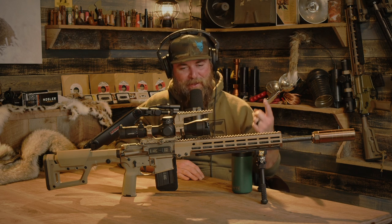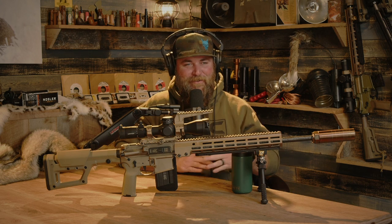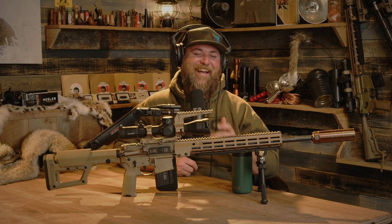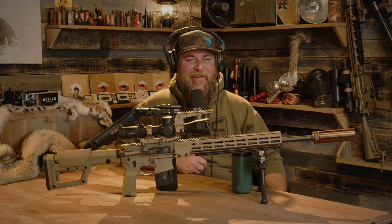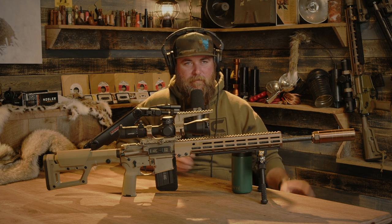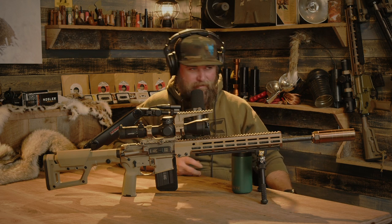Before we get started, can you define what an SPR is, what a DMR is, what a recce rifle is? Here's my perception - it's probably right and everybody else is probably wrong. When I picture an SPR I'm thinking a Mark 12, which is an 18-inch SPR. You typically have a tubular handguard like the PRI, a little suppressor on there. When I picture recce, I always think 16-inch AR-15. SPR stands for Special Purpose Rifle.